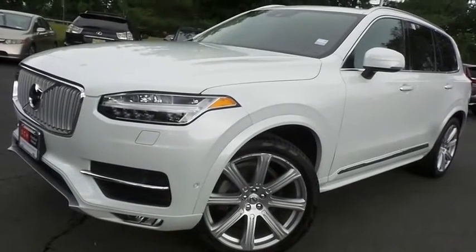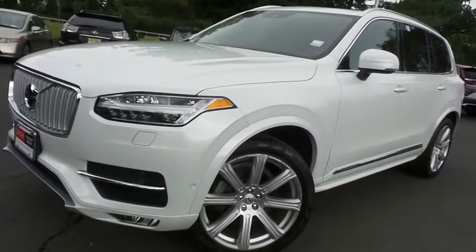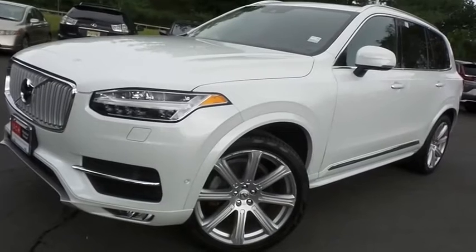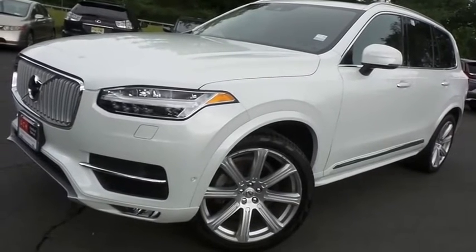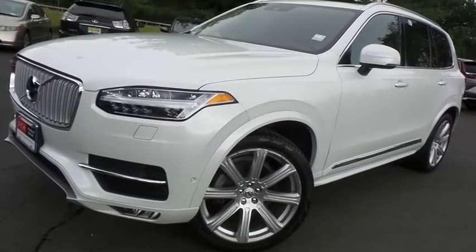Come down to Honda of Nanuet today and test drive this gorgeous, fully loaded, extra clean, fuel efficient 2019 DCH Economy pre-owned Volvo XC90 Inscription All-Wheel Drive with only 43,000 miles.